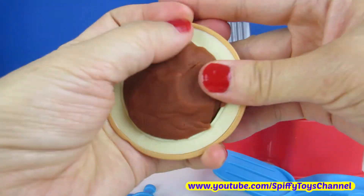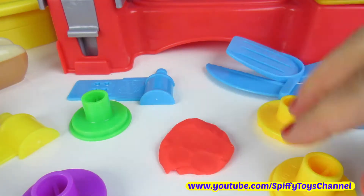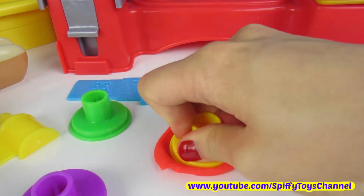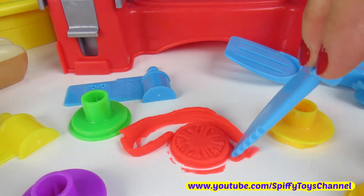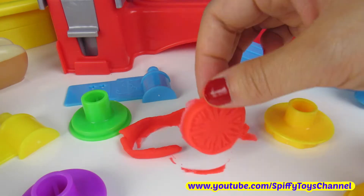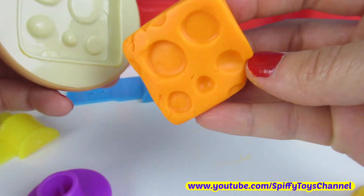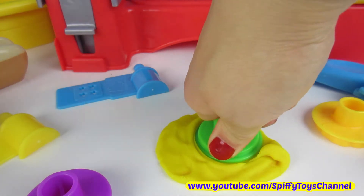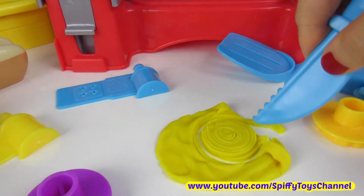Hamburger is seasoned ground beef grilled and placed between two slices of bread or a bun, topped with sautéed onions, peppers, pickles, sliced onions, or cheese. Add condiments such as ketchup, mustard, or mayo. Any one of these combinations would create a modern American version hamburger.